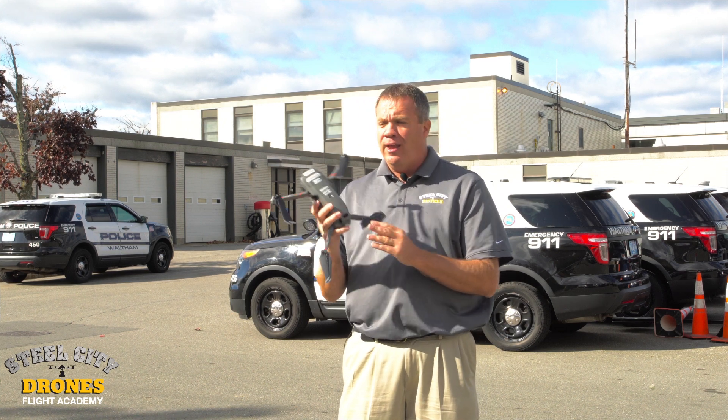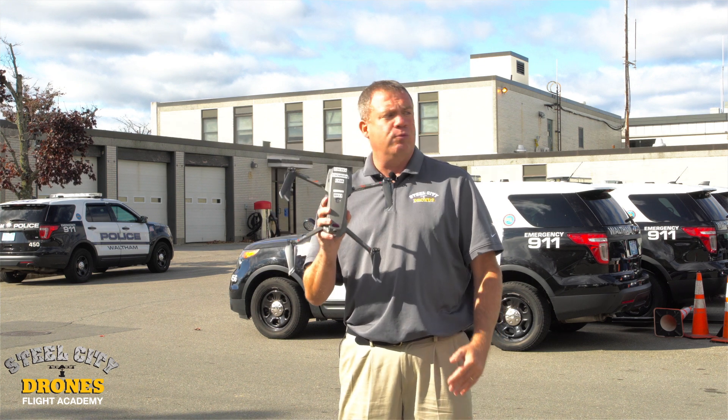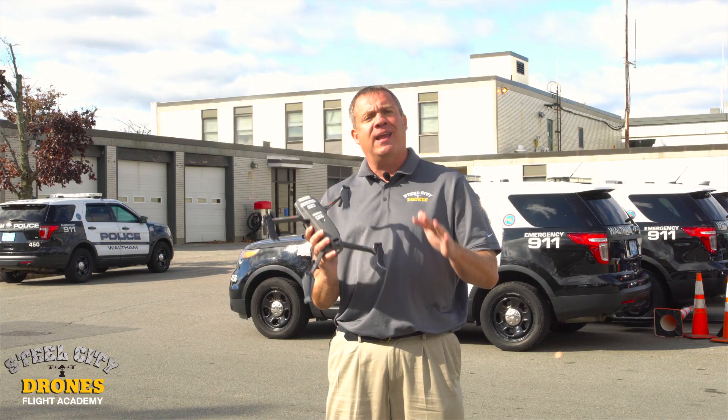The Mavic 2 Enterprise is absolutely a great tool to use — it's a great aircraft. We train on them, we sell them, we fly them all the time, but it is suited for a certain application.